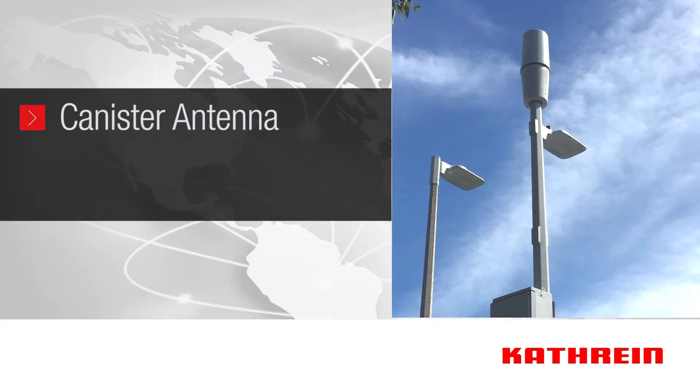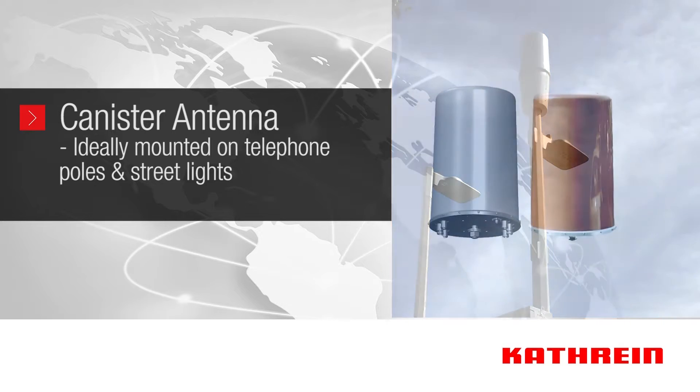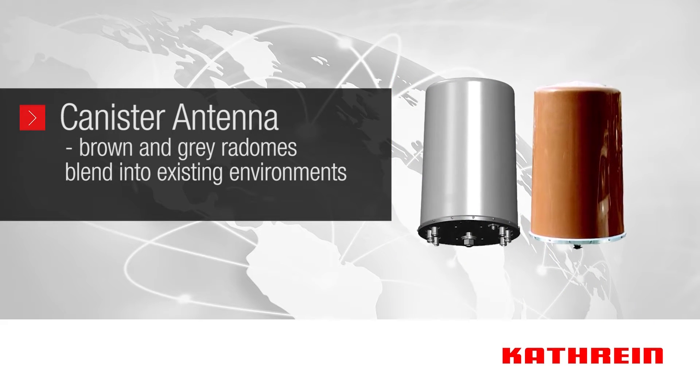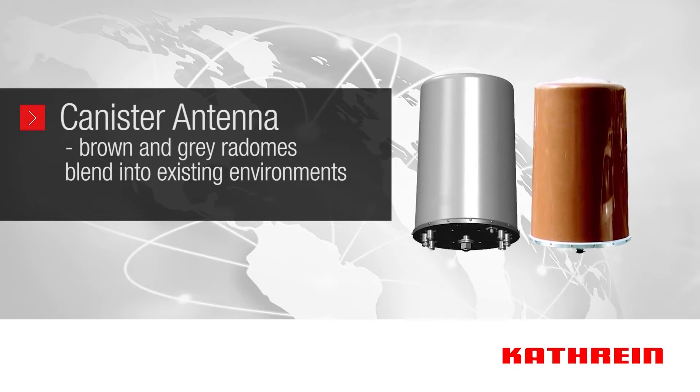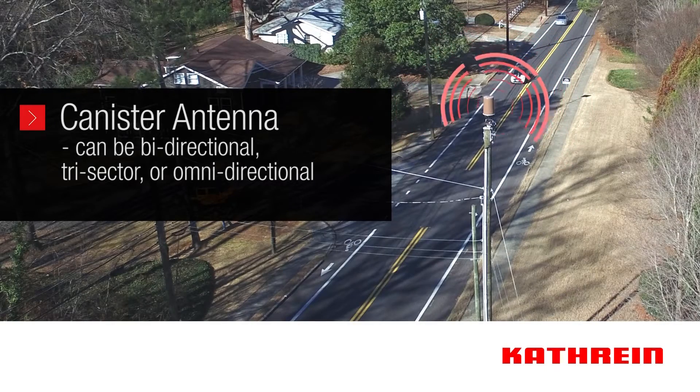Katrine's canister antenna is the ideal solution for telephone pole top mounting and large streetlights. The brown and gray smooth radomes blend into existing environments, support high and low band frequencies, and can be ordered as bi-directional, tri-sector, or omni-directional with multiple pattern options for optimization of the site.